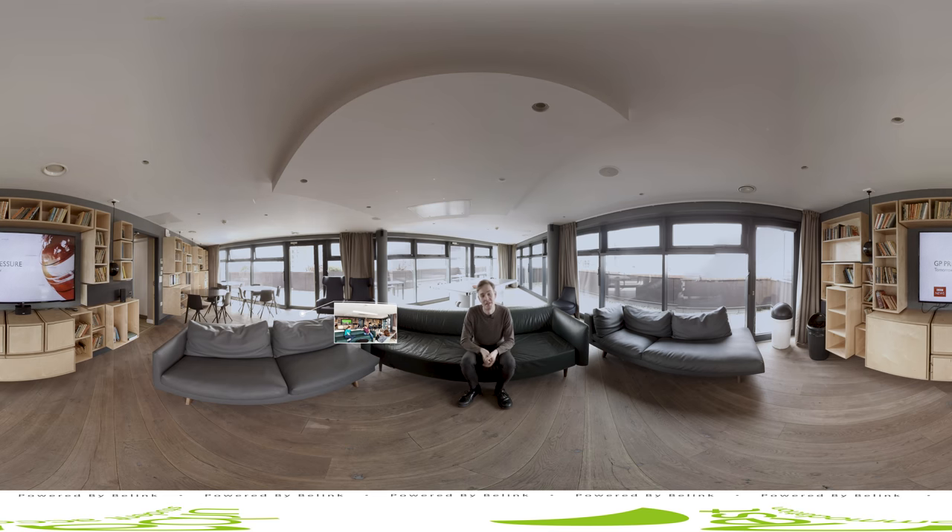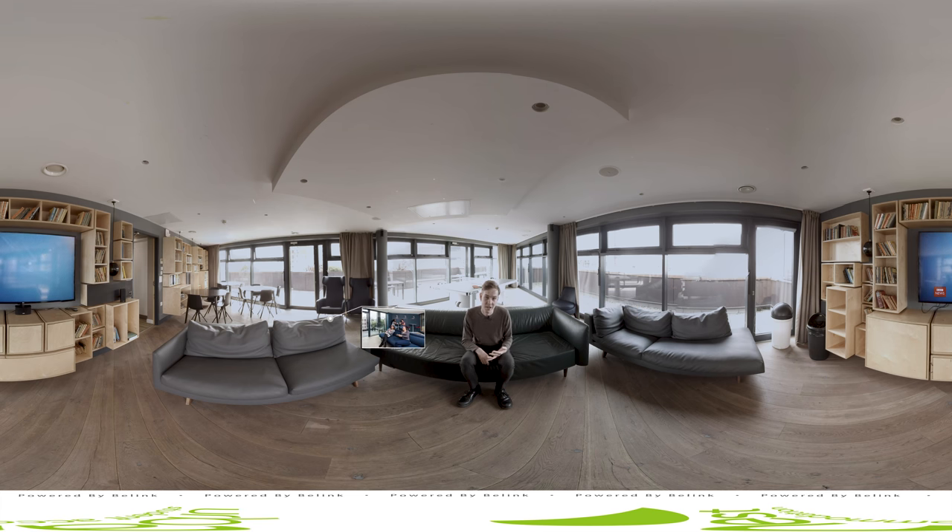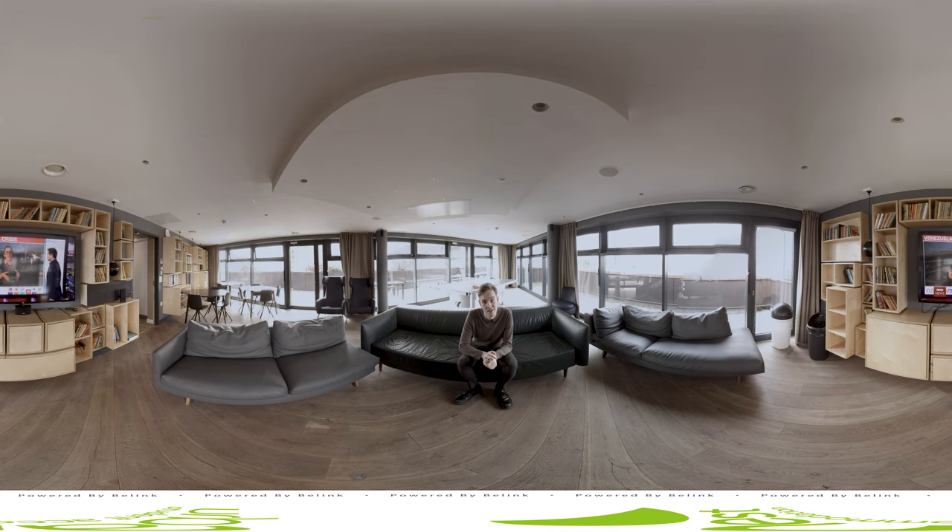We run a lot of events in this common room, from film nights to poker nights to pub quizzes, and we screen all the biggest TV events of the year on the screen as well. In the first couple of weeks we run lots of welcome events so that everyone in the building gets to know each other, and hopefully you can make some firm friends for the year ahead.